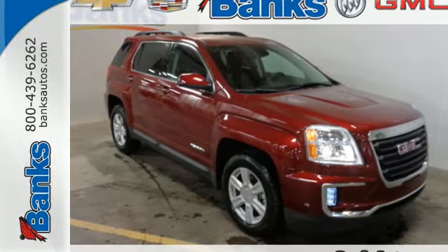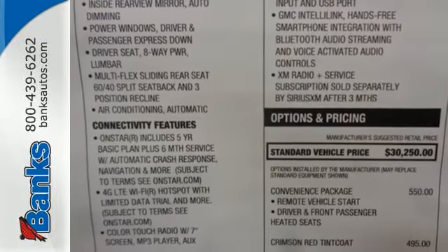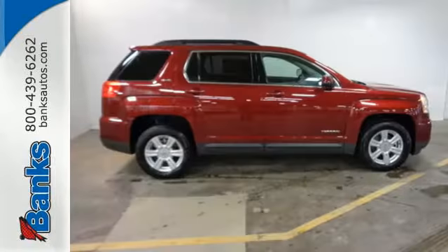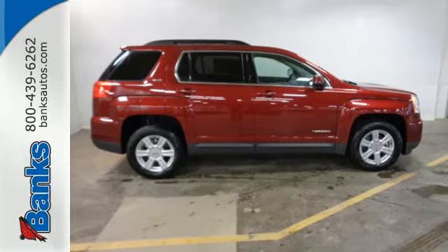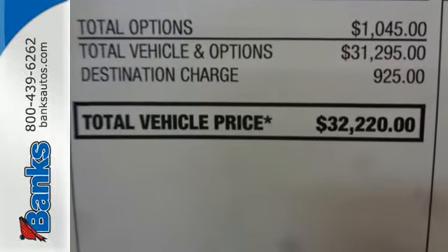Here's a 2016 GMC Terrain. It's time to open up your world to a crossover SUV that can handle it. And with the necessary room, power and safety, this Terrain is ready to serve. The Terrain's wide look is enhanced by its performance and amazing fuel economy.